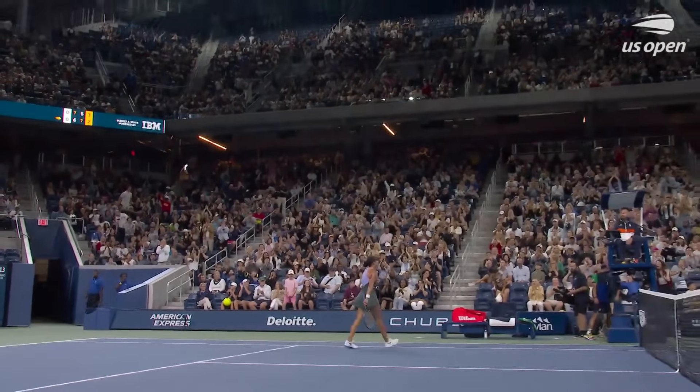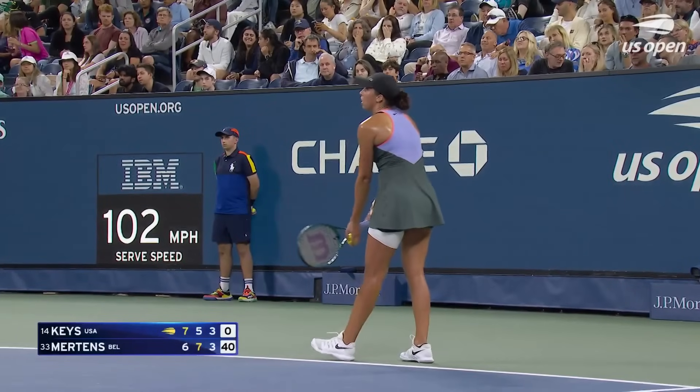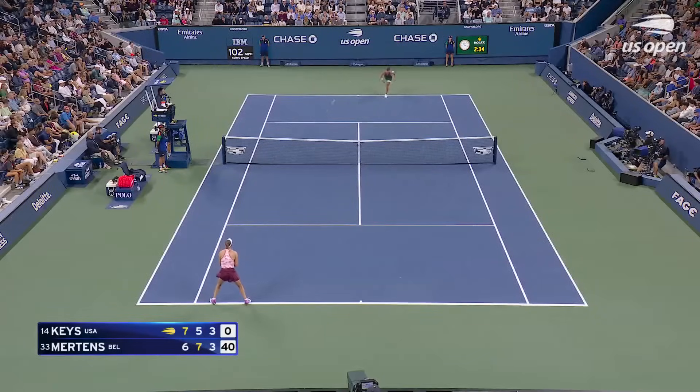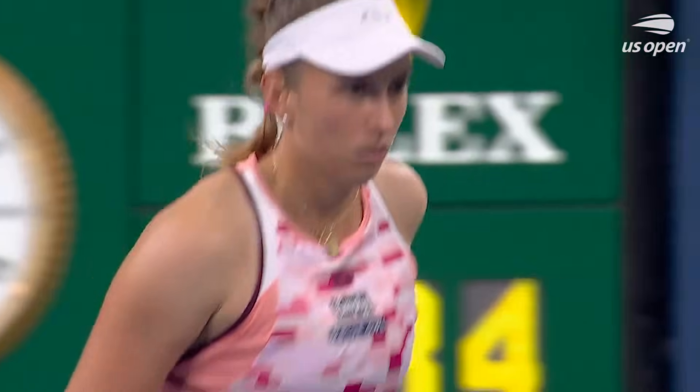Madison Keys figures out a way to win that point. This one would hurt too. That's a brutal game — nothing but errors from Madison Keys.